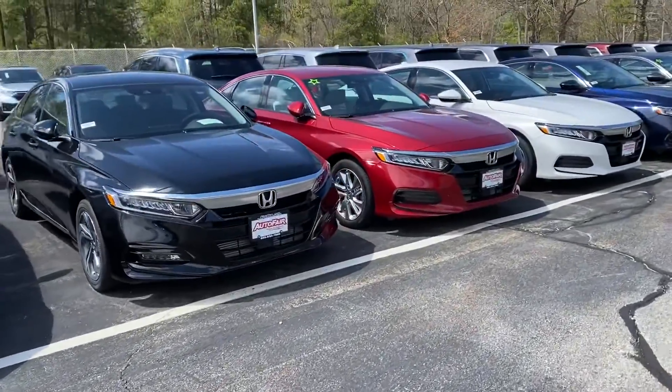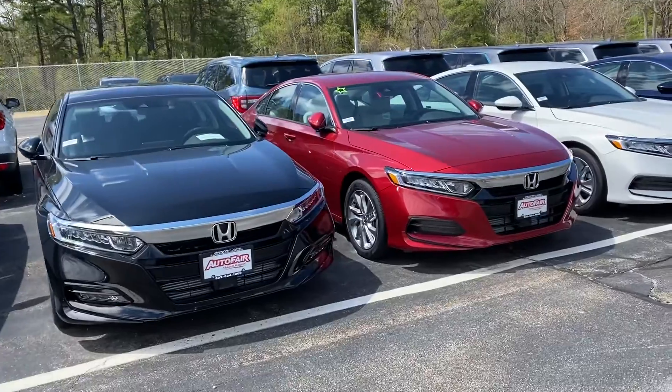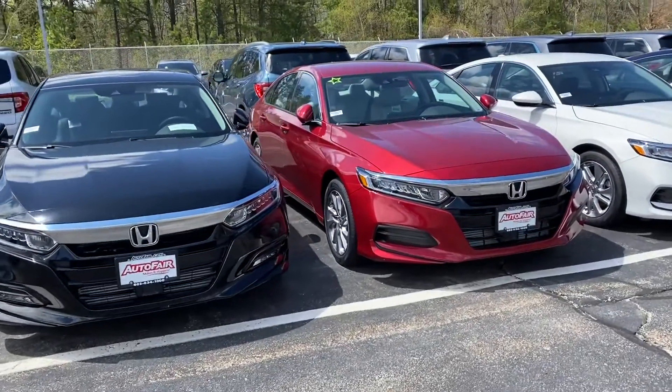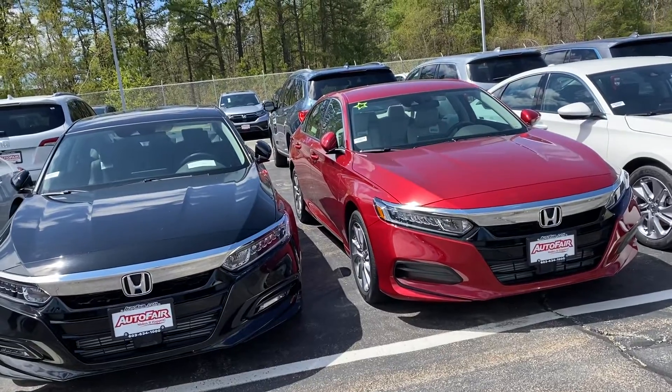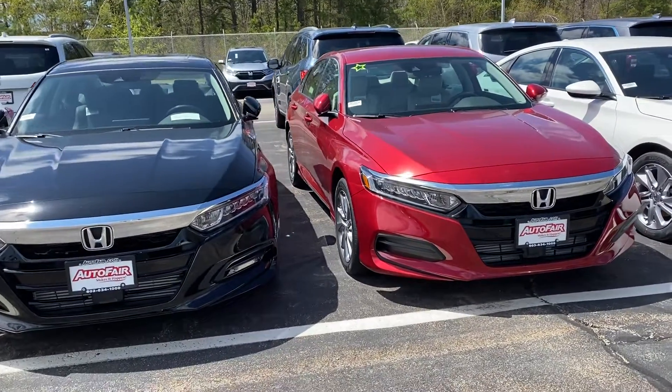Good afternoon, Kaelin. This is Debbie from AutoFair Honda. How are you on this beautiful day? A little windy but still the sun is out. I hope you're staying safe, and this is the Radiant Red Accord LX that you've inquired about.